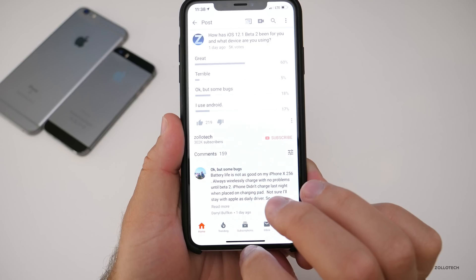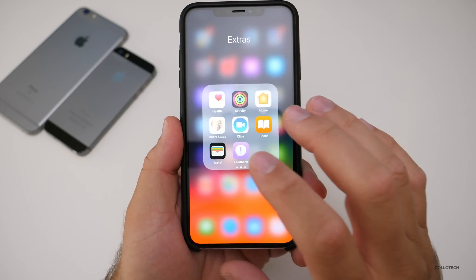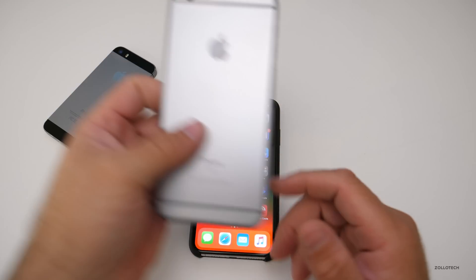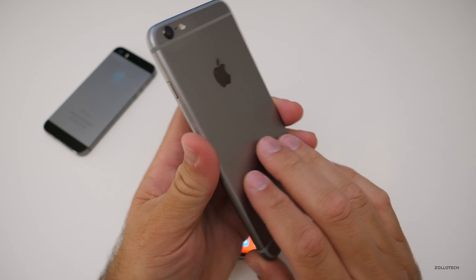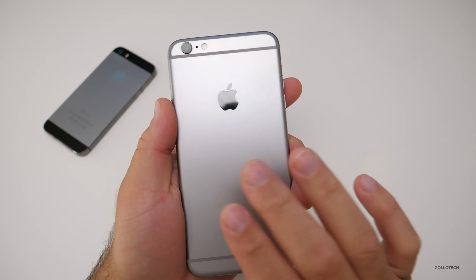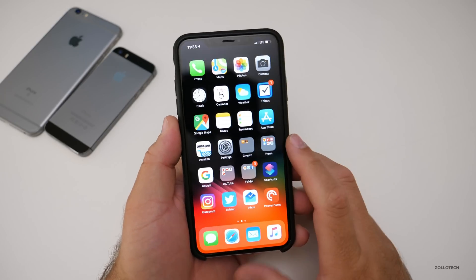Thanks for all your feedback — I always appreciate it. Hopefully Apple fixes these issues. Make sure you submit feedback if you're having any issues; the more data they get, the more they can fix the critical ones. Before we go, I also want to show you I have a 6s Plus here — it's actually been in use for two years straight. I'll do a follow-up on this and use it to test betas as well, since a lot of you have been asking about the 6s.